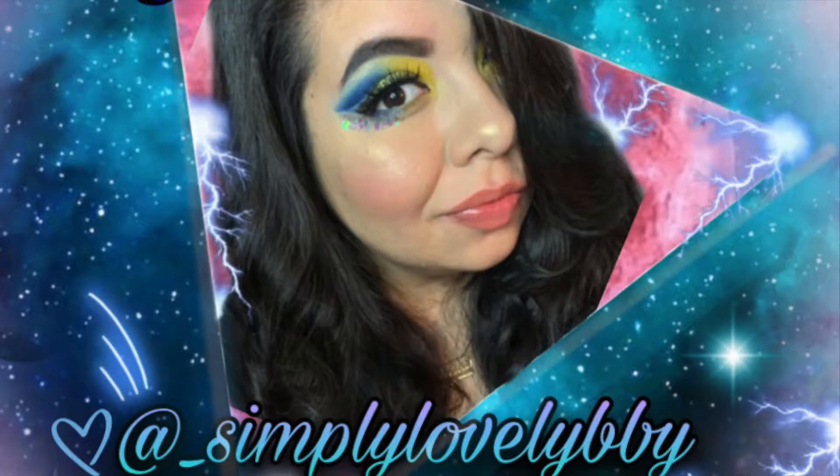Hi guys, welcome back to my channel. My name is Lupita and today I will be sharing with you another project pan. This project pan was created by Claire Elizabeth and it's called 'Fall for You.'